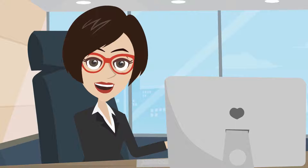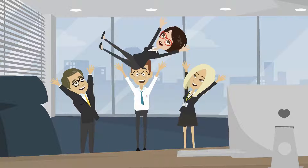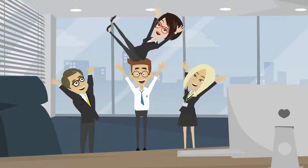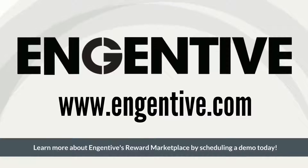Our user-friendly applications make Ingentiv completely modular and easily scalable to your needs, providing you with full control over your new reward catalog. Learn more about Ingentiv's reward marketplace by scheduling a demo today.